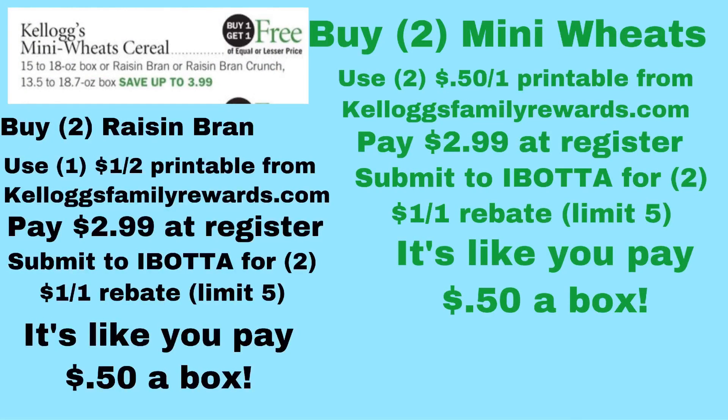The Kellogg's Mini Wheats Cereal, Raisin Bran, or Raisin Bran Crunch are on BOGO for $3.99. There are several printable coupons at KelloggFamilyRewards.com where you can see all the different coupons available. The best way to do this deal — because there are Ibotta rebates as well — is to use a coupon for Frosted Mini Wheats and get a Raisin Bran. You combine $1 off printable coupons with the Ibotta rebates, and you can potentially be looking at getting them for $0.50 each if you use $1 off two manufacturer coupons and the two Ibotta rebates.